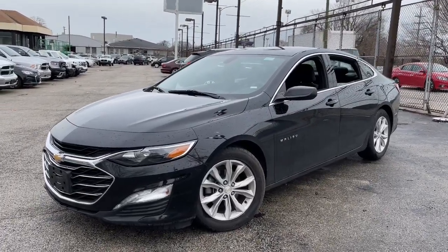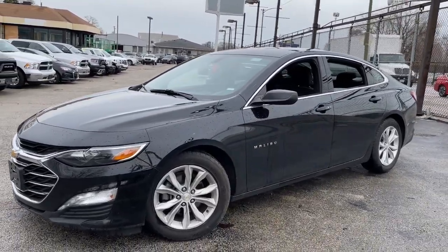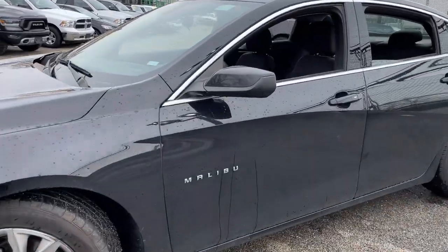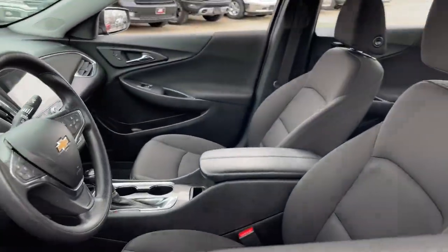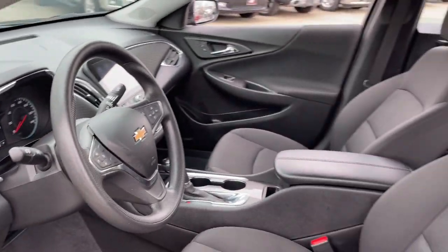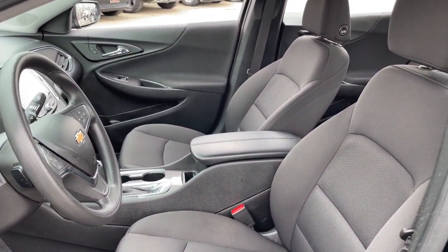Introducing the 2019 Chevrolet Malibu. This vehicle is an outstanding buy with fewer than 70,000 miles on the odometer. The Malibu delivers the comfort and convenience of a four-door luxury midsize with the refined agility and sculpted looks that inspire true driving pleasure.